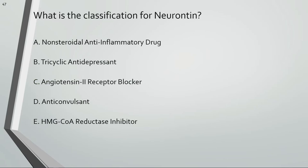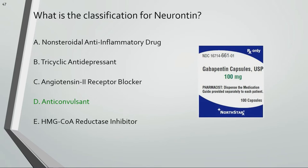What is the classification for Neurontin? Neurontin is the brand name for gabapentin. It's an anticonvulsant used for seizures and nerve pain.